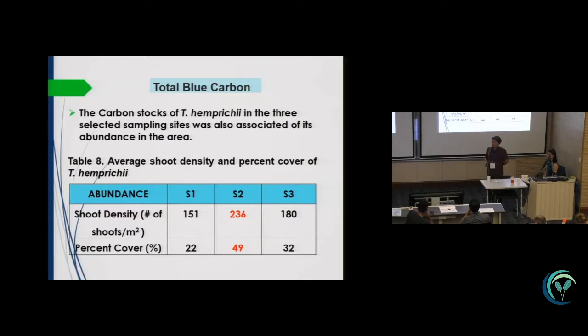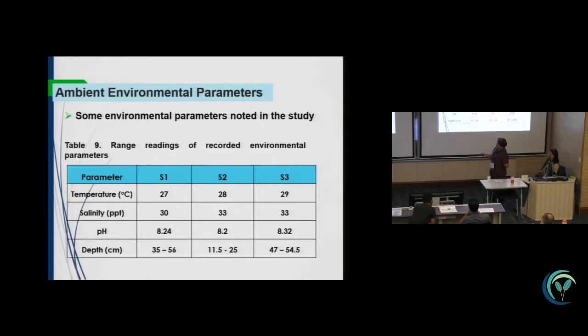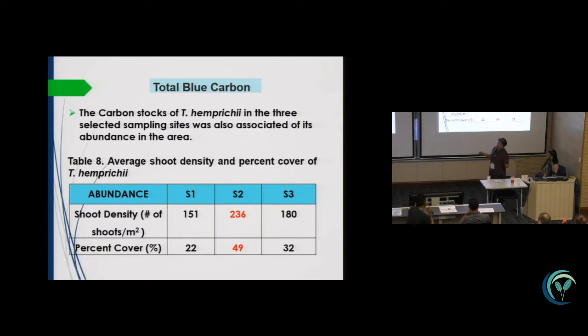We also collected data on shoot density and percent cover, which complemented the results of the total carbon. There is more Thalassia in this study area, as shown by the shoot density and percent cover data.